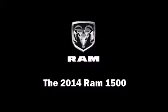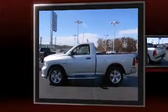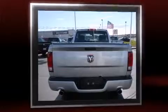Discerning drivers will appreciate the 2014 Ram 1500. This two-door, three-passenger truck offers the latest in technological innovation and style. It features an automatic transmission, rear-wheel drive, and a powerful eight-cylinder engine.